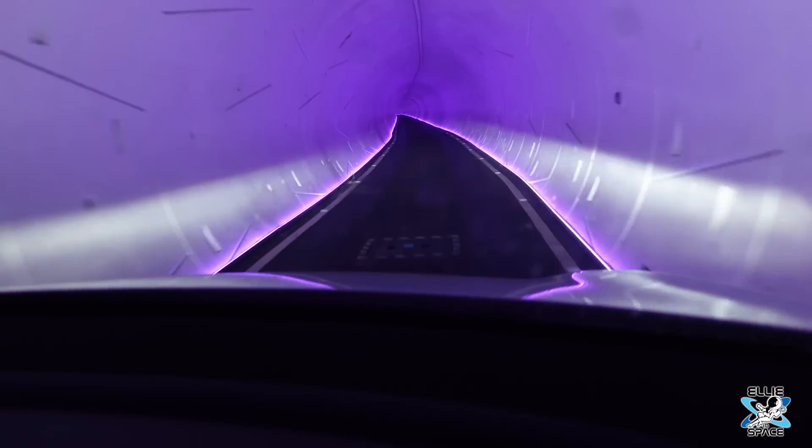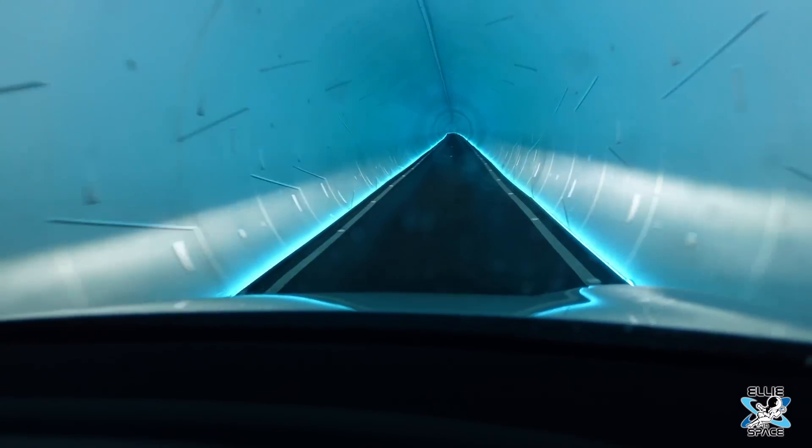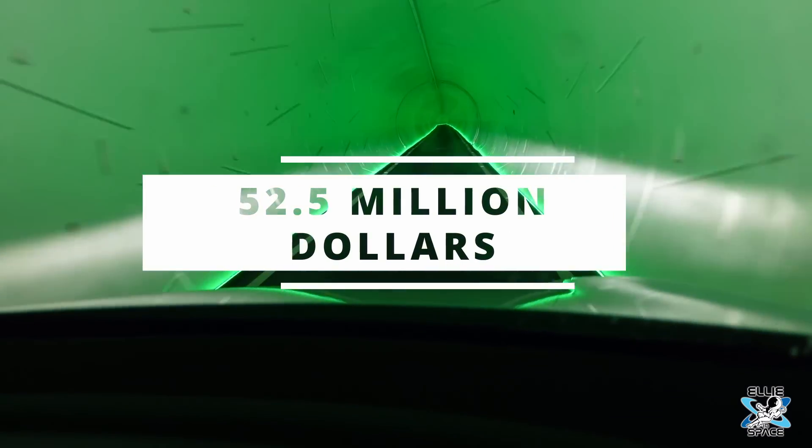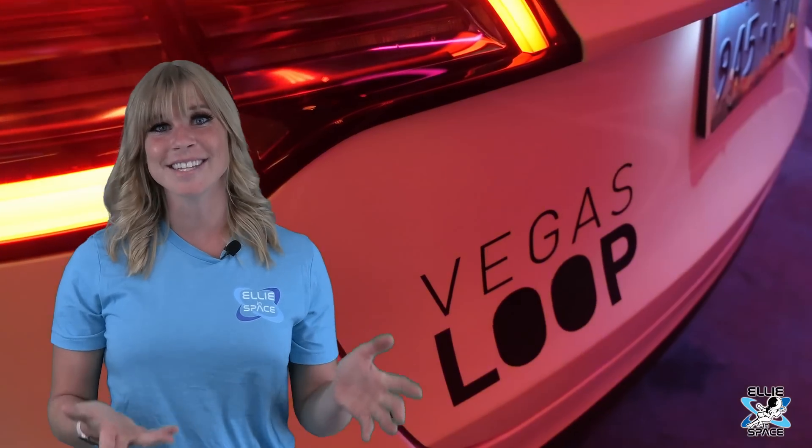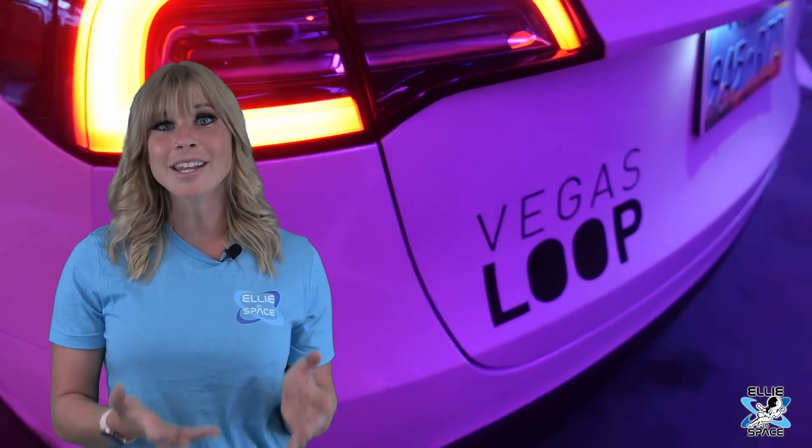This underground transportation system was funded by the Las Vegas Convention and Visitors Authority at a cost of $52.5 million. The Convention Center Loop utilizes all-electric Tesla vehicles. Passengers load into these Teslas that are capable of carrying three people at a time.